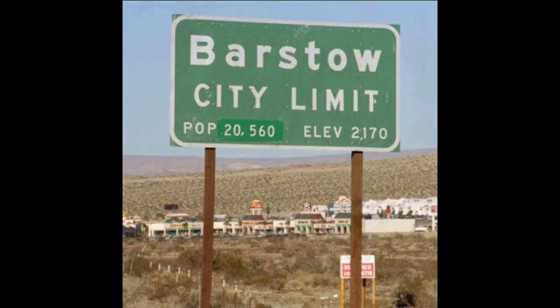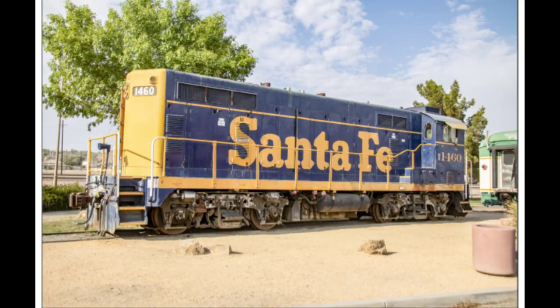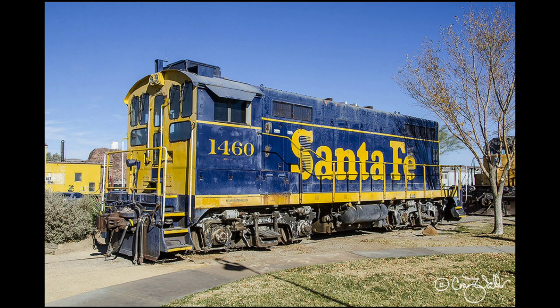It was retired in 2009 to the Western America Railroad Museum in Barstow, California, where it is currently on display. One interesting note is that the locomotive was never repainted in war bonnet paint — it retained its original Santa Fe pinstripe during its entire career.